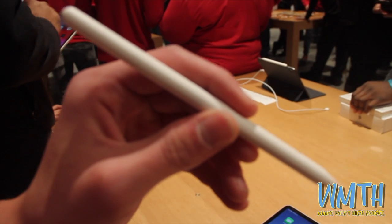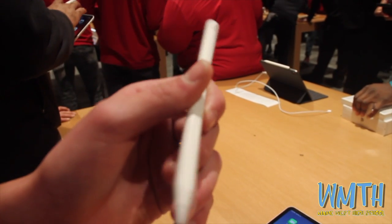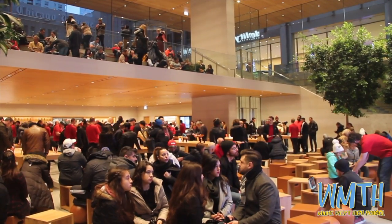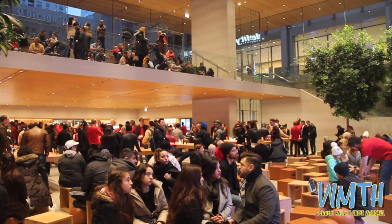Alongside the new iPad came out the new Apple Pencil. The new Pencil is much more comfortable and much more simple to use, as now it snaps to the side of the iPad with magnets and also wirelessly charges.